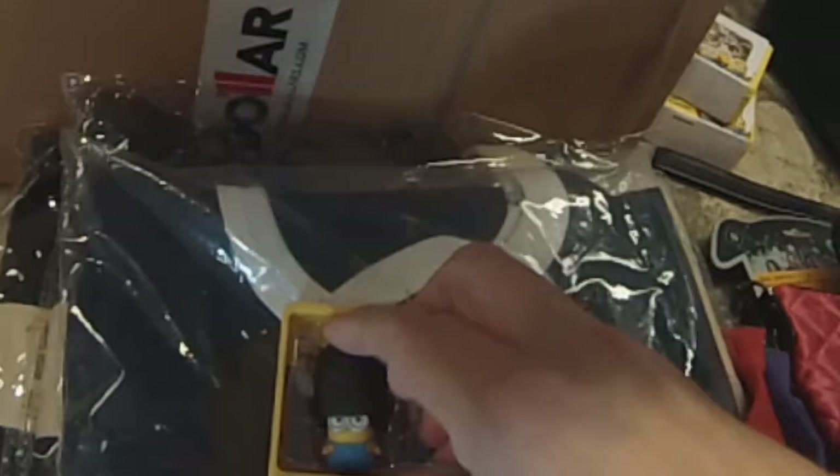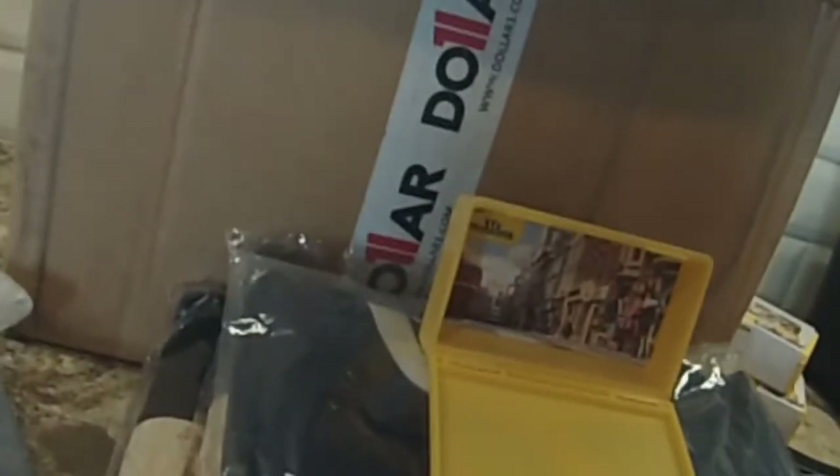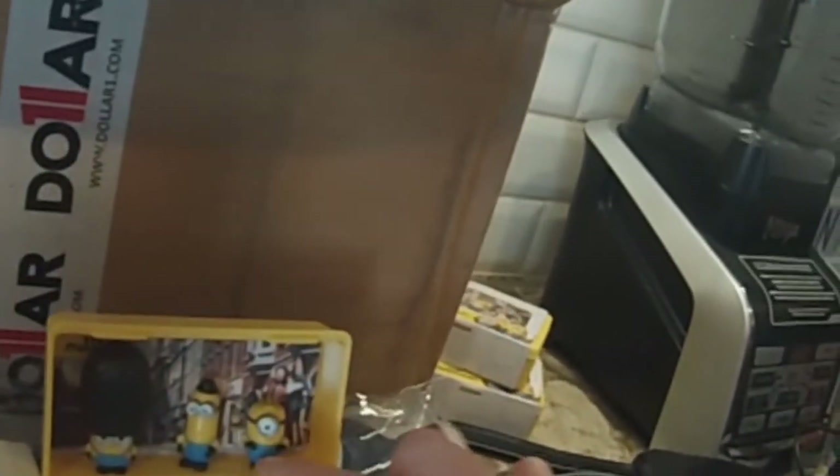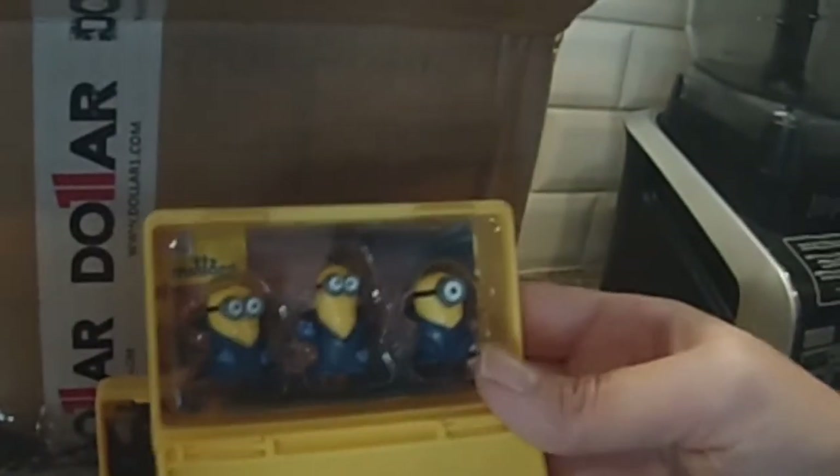My son opened one of the Minions cases. It has three minions in there. These are so cute because these are the British Minions. They have a little British scene in the back. There's this minion, and this one, and another one. They're really cute — they're British. And the other set is the Gone Batty Minions, so you get three in the case.